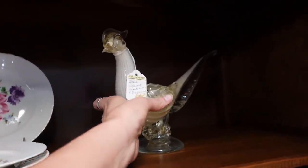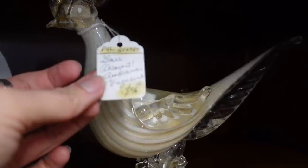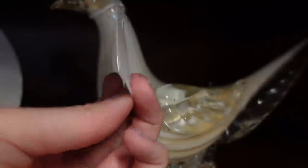Unfortunately it was $48 and it had a broken beak. You just can't come back from a broken beak.